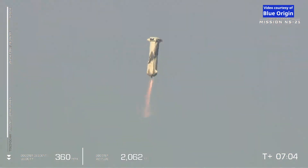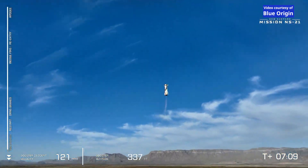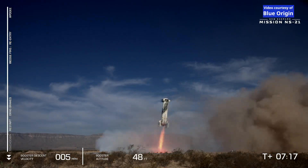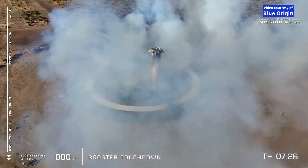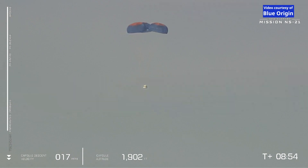Loud and clear. And there's the booster engine relit, confirmed, coming down for a nice soft landing. And booster touchdown. Welcome back, New Shepard. While those beautiful parachutes are essential in providing a gentle touchdown for the crew capsule, New Shepard also has an innovative retro thrust system on the bottom of the capsule to make the touchdown even smoother for our astronauts flying today.